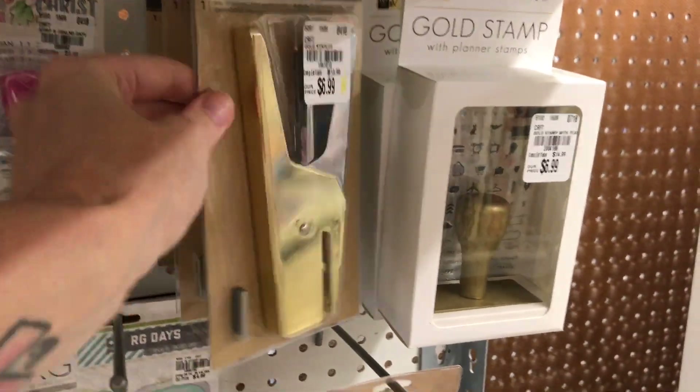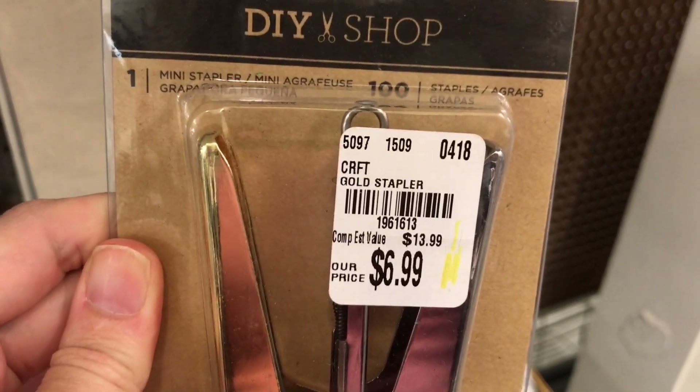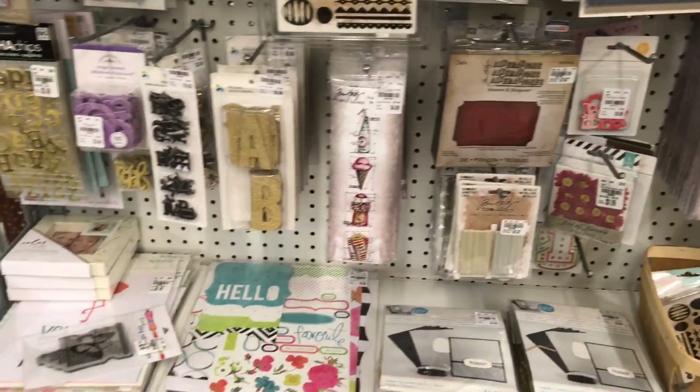This is my favorite stapler and I actually got it here at Tuesday Morning. I'm going to give you guys the item number. A lot of people ask where I got my stapler from — so this is where I got it. It's great quality and I've had it for over a year.